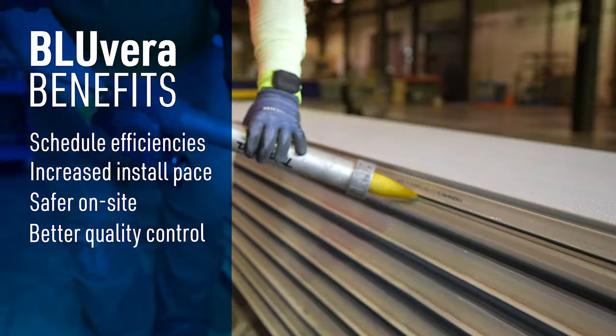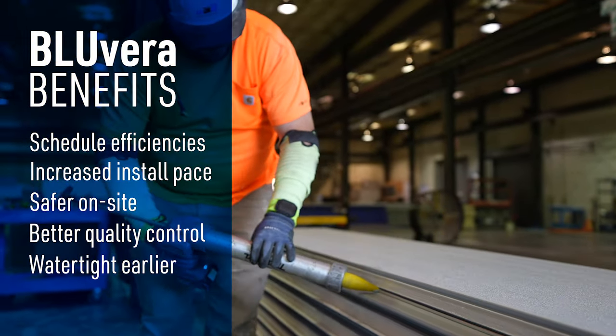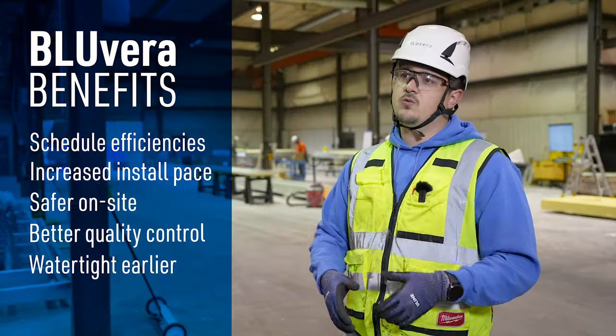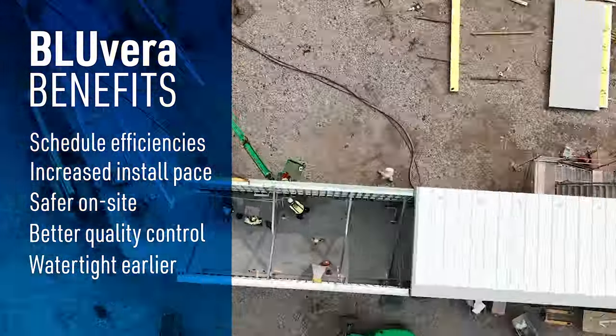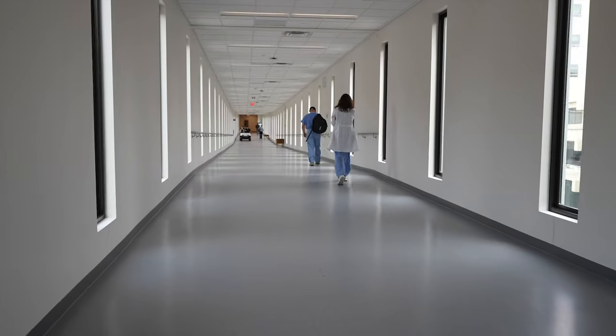Another benefit of doing it in our shop is we make sure that everything is watertight and that we've proved out the system before we even fly it to site. We're getting watertight earlier, getting other trades in to finish stuff out earlier, and getting onto the next step of the process that much quicker — cutting down our GC costs and hopefully easing everything for everyone.